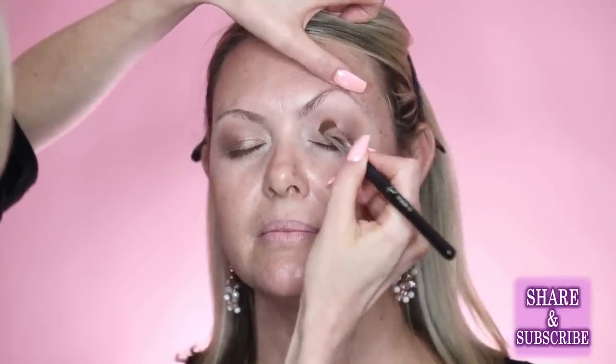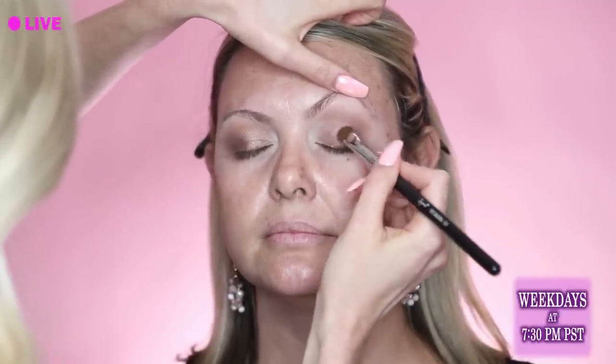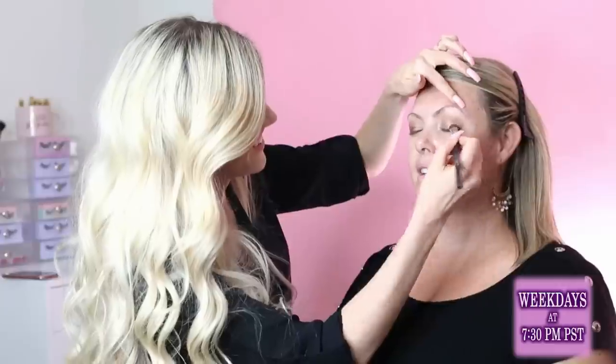Angie loves contouring and has been using a cream contour brand called Maskcara for about six to eight months. The cream products include a contour color, a lighter highlight shade, a concealer, and a blush. They're cream-to-pop products and she really loves them.